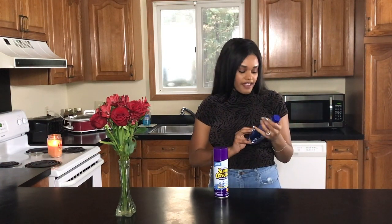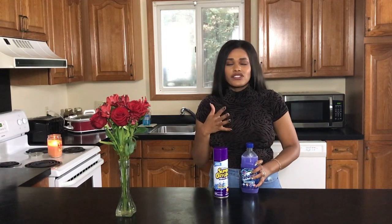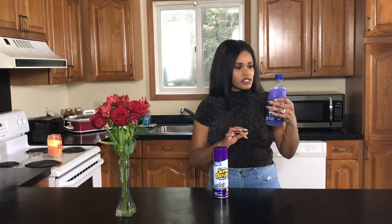Another favorite bathroom cleaning product is Fabuloso. Who doesn't use Fabuloso? Everybody and their mama uses Fabuloso — my mama uses it, that's why I use it! I love mopping with this. When you mop with Fabuloso, your home just smells so good. I like it better than Mr. Clean or Pine-Sol. I pour a little into my mop water and the bathroom smells really fresh for days — sometimes a whole week. I picked up a new scent I haven't tried before.